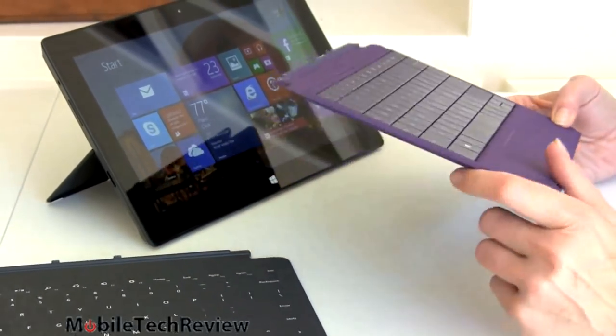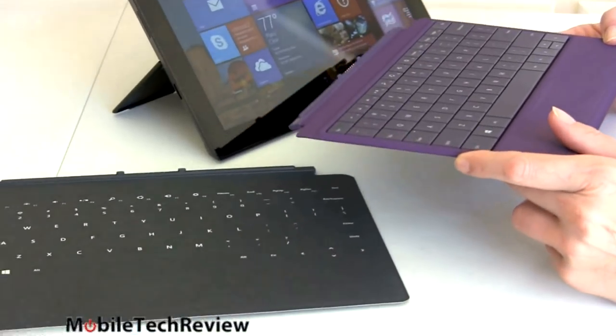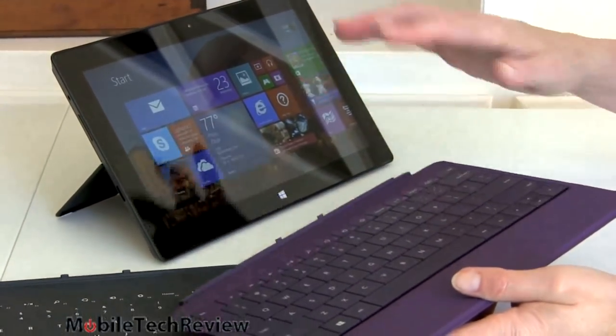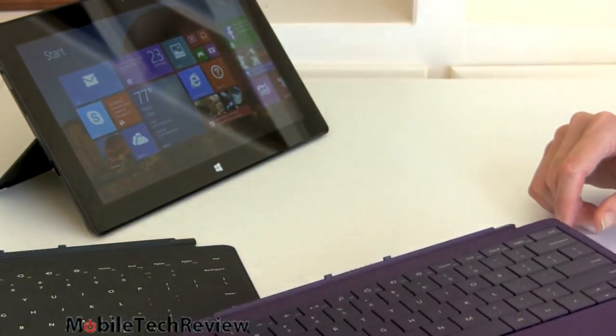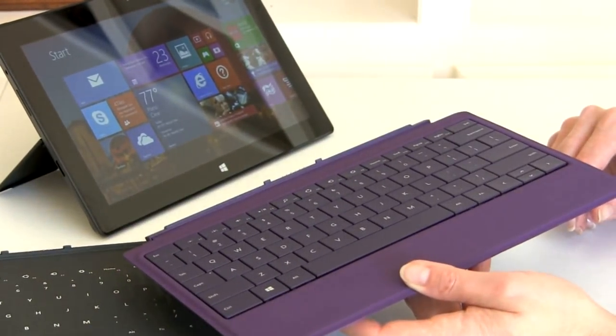Microsoft will also be offering a keyboard option with a secondary battery, due out by the beginning of next year, as well as a Bluetooth accessory that wirelessly pairs the tablet and keyboard. Though if you really want to use the keyboard remotely, you'd probably just use a Bluetooth keyboard instead — but it'll be there as an option.